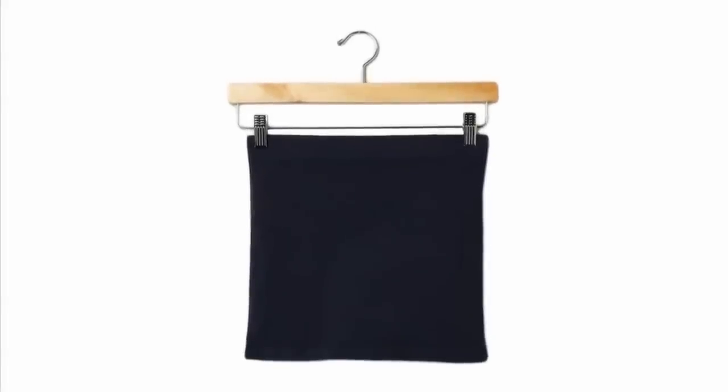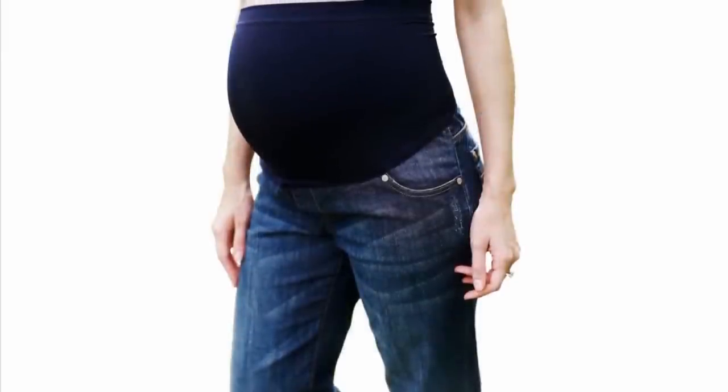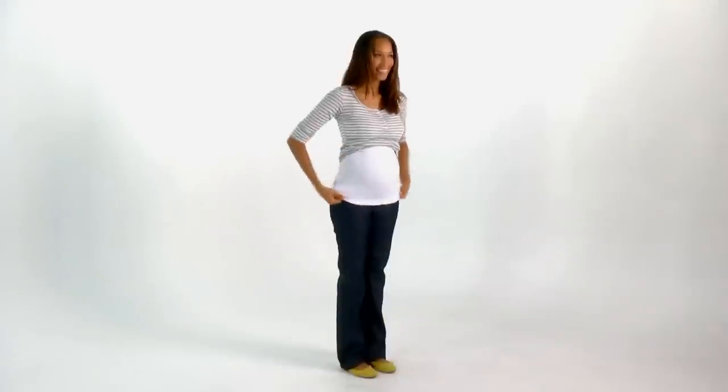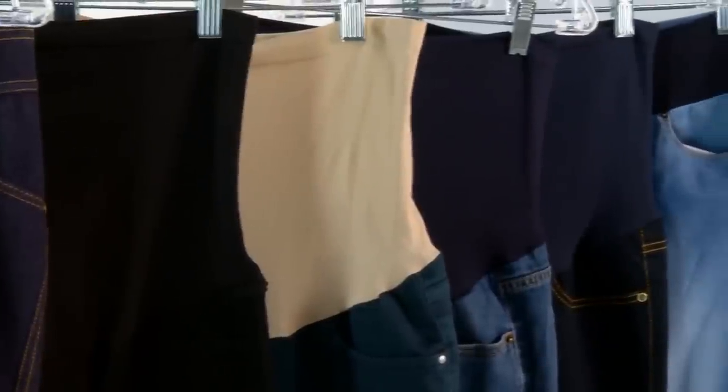A belly band can be your best accessory during the first and second trimester. A belly band is a tube top shaped piece of fabric that goes around your middle. The bands come in several different colors. Some are made to look like a white t-shirt is layered under your shirt, while others are dark to match your jeans.